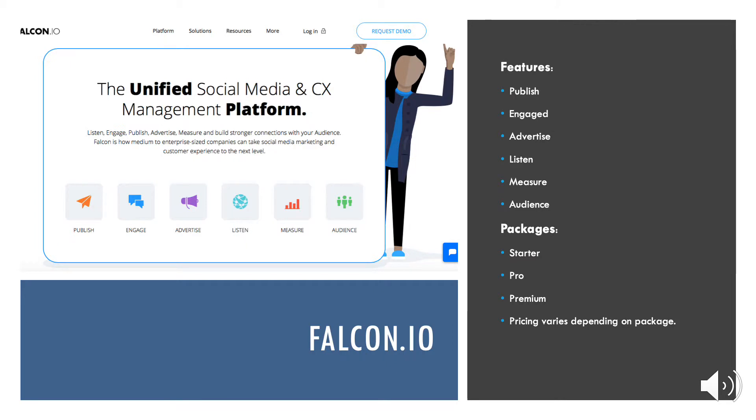Our next tech brand is Falcon.io. This tech brand includes several features that are very beneficial for social media marketing and is especially great for improving social media engagement. Some of the features include publish, engagement, advertise, listen, measure, and the audience feature. The publish feature makes posting to all your social media accounts very easy — you are able to make posts and schedule them, and the software automatically posts them to your chosen account at the scheduled time.